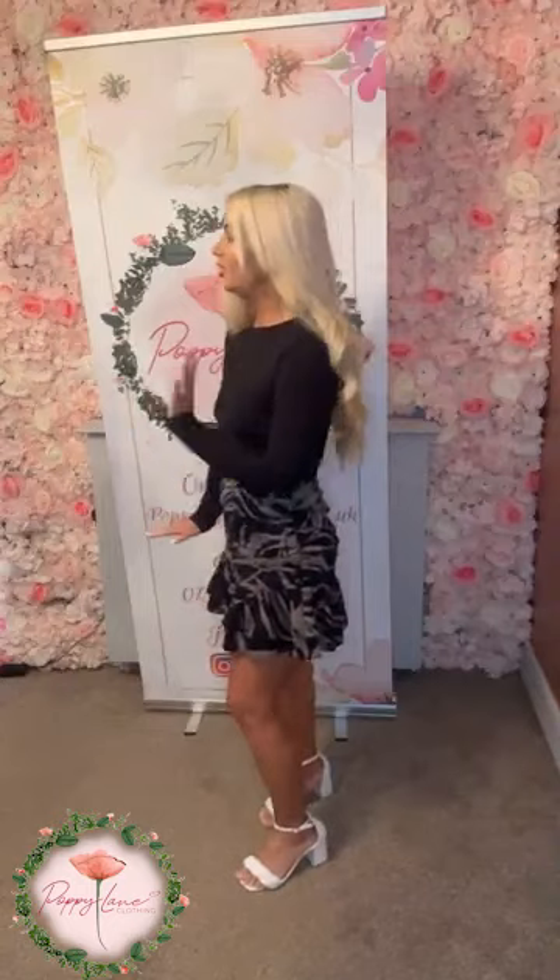Available on our UK website poppylaneclothing.co.uk and also available on our .ie website as well. They come in size 8 up to a size 16. So that is our first look.